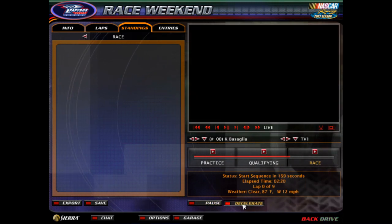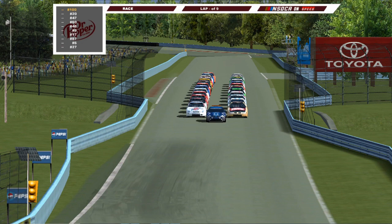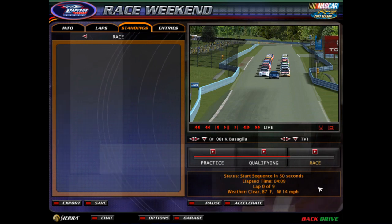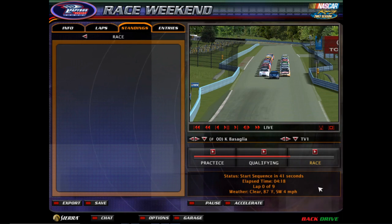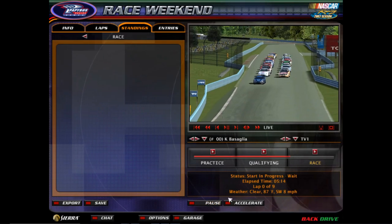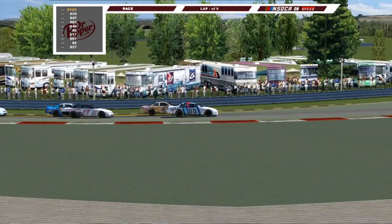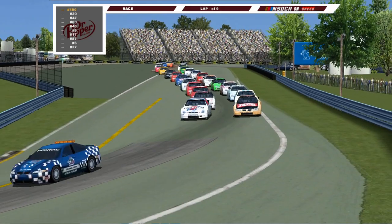We have 9 laps ahead of us, and we're going to go green here in about a minute. We have 25 cars, and it's going to be Kyle Basaglia and William Duncan leading them to green. Sit back and grab a drink or some popcorn, because we're going to get ready to go racing here at Watkins Glen. The cars are rolling, as we're getting ready for the Federated Auto Parts 100. It's the martini colors of Kyle Basaglia going to lead them to green. No mechanical issues — all 25 cars are going to make the start.